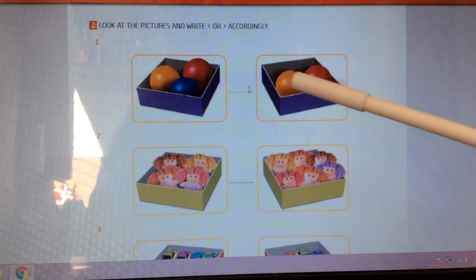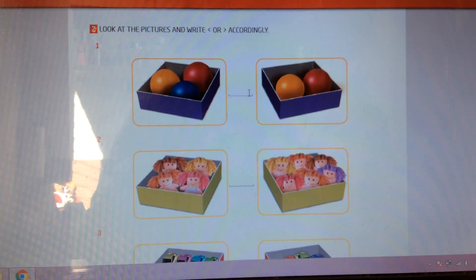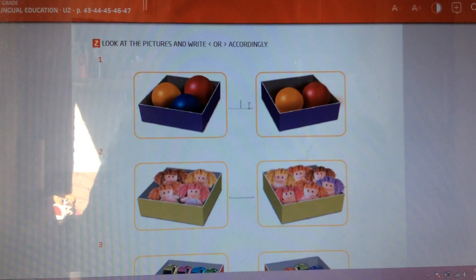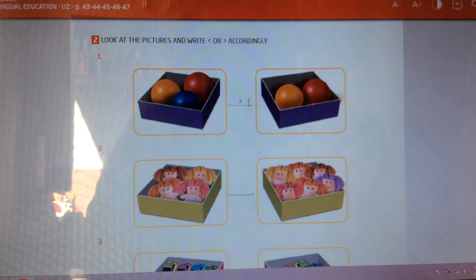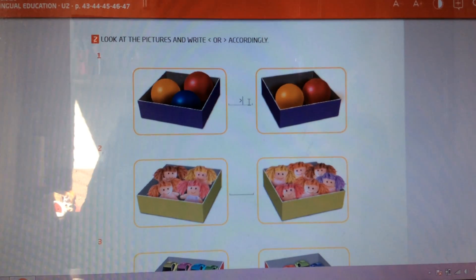And here I have two balls. Three is a bigger number than two. So we are going to put this sign here. This sign means that this group is bigger than this group.